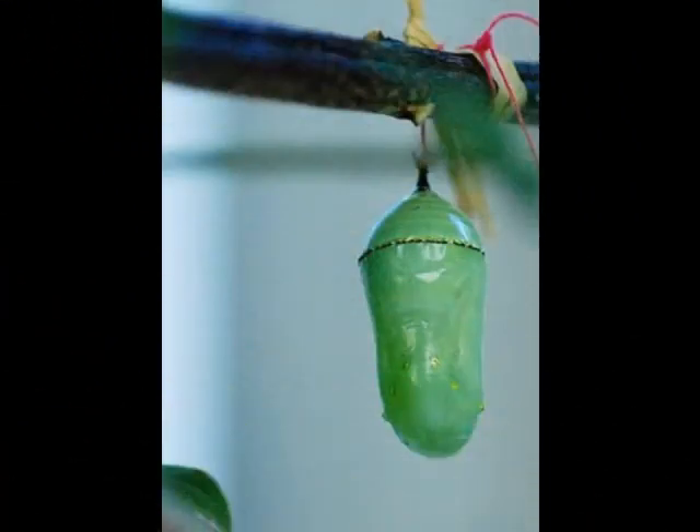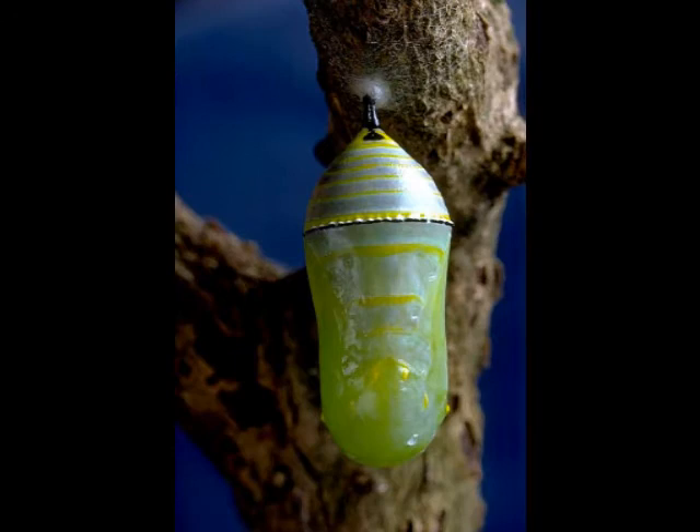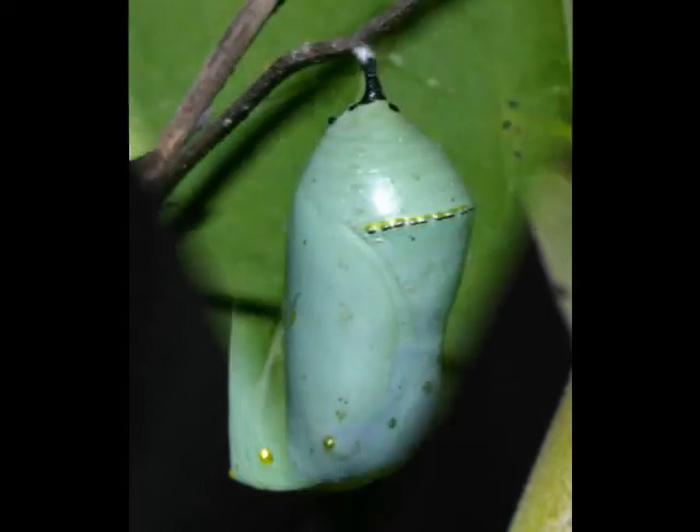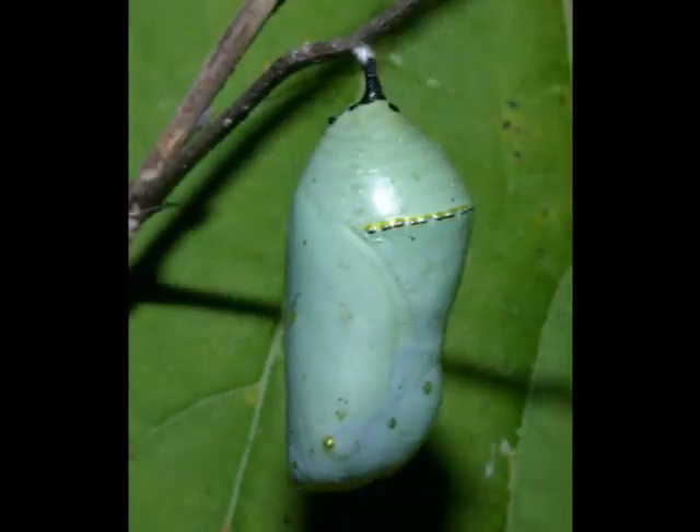After much eating, the caterpillar wraps its own personal silk around itself and forms a chrysalis or cocoon. These are usually green, again as camouflage to protect them from other animals that might eat them. Inside the cocoon, the caterpillar starts to change.